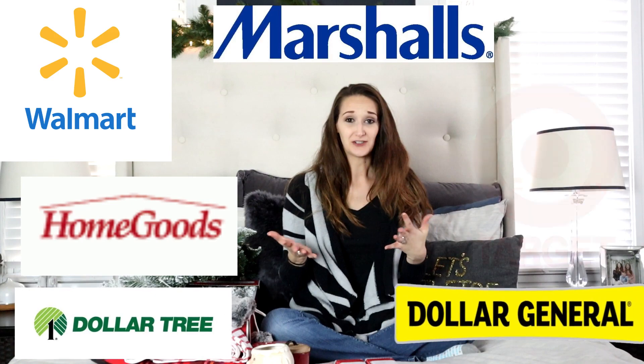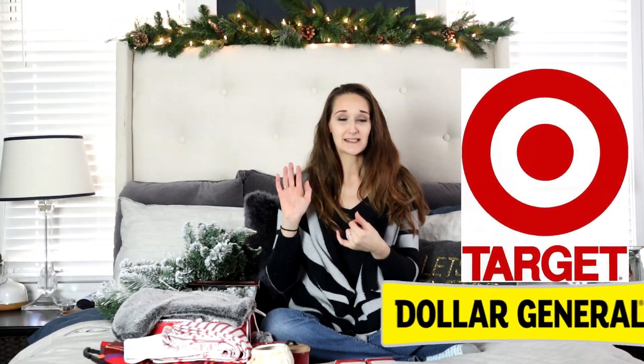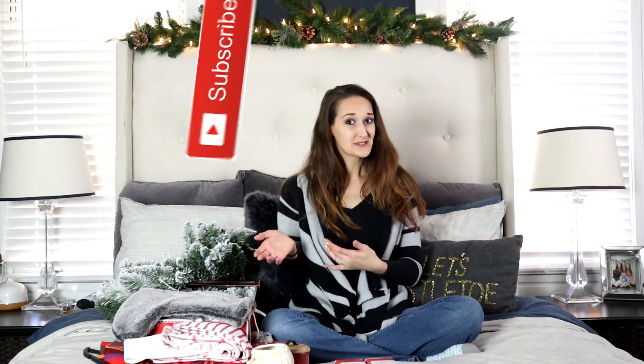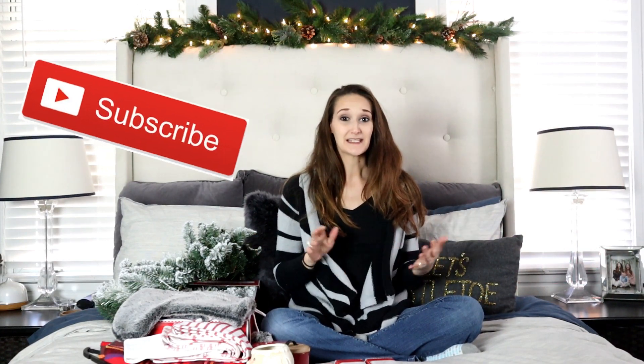I've done a little bit of Christmas shopping and I thought I would bring you guys a haul so you can see all the cool things I have. I always like to do this because then later on you'll want to subscribe to get a look at how I actually use these items in our Christmas home tour, coming up at the end of November — so make sure you subscribe!